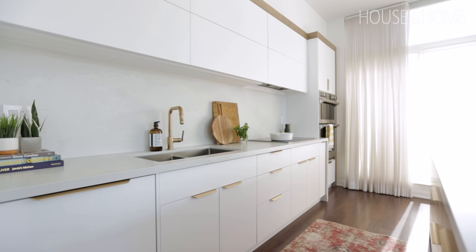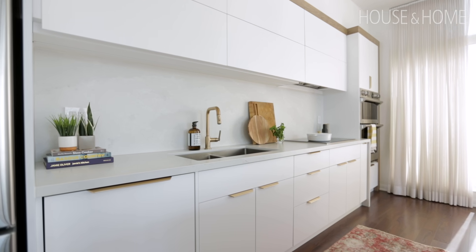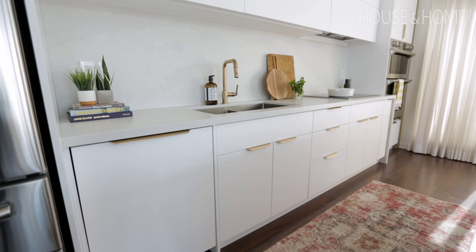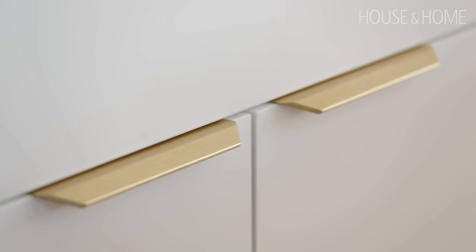Aesthetically we decided to go super clean on this kitchen — we went with white matte cabinet fronts. If you feel these, they're amazing; they almost have a silky texture, it's a fabulous melamine. The hardware is also amazing — I found these brass pulls with a brushed finish and a slight taper on them. They just feel amazing in the hand; they're spectacular — it's my favorite part of the kitchen.